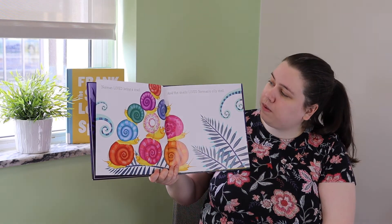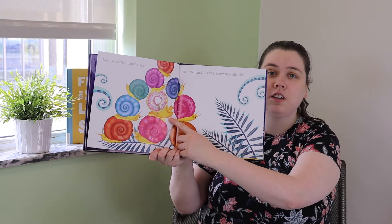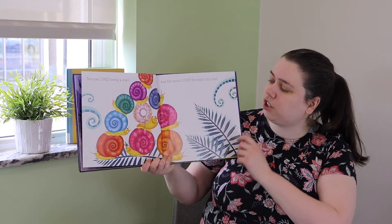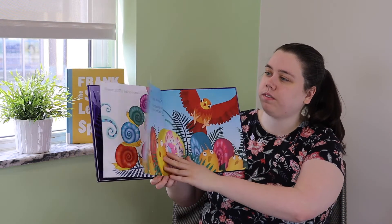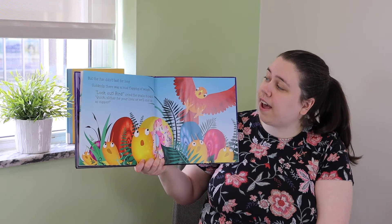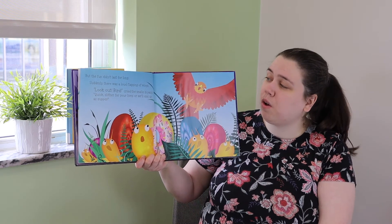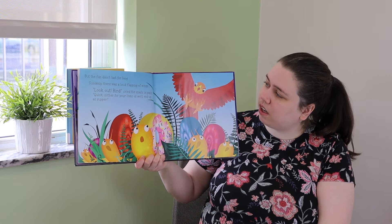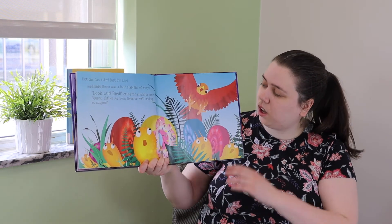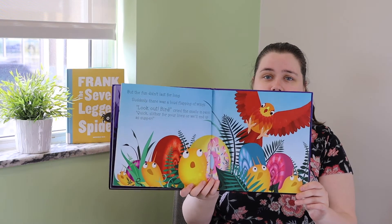Norman loved being a snail — look, he can join in on their tower building now, and the snails loved Norman's silly shell. But the fun didn't last for long. Suddenly there was a loud flapping of wings. 'Look out, bird!' cried the snails in panic. 'Quick, slither for your lives or we'll end up as supper!' Oh no, the bird's gonna eat them!